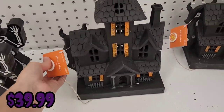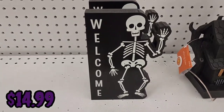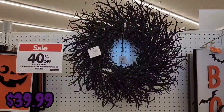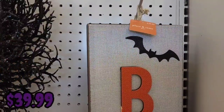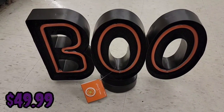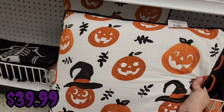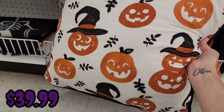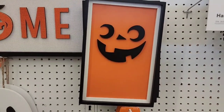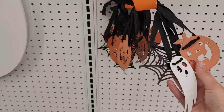There's a light-up haunted house for $39.99, a skeleton welcome sign for $14.99, a black glitter branchy wreath for $39.99, a boo sign with bats flying around for $39.99, a light-up boo sign for $49.99, a jack-o-lantern pillow for $39.99, and a jack-o-lantern picture frame for $19.99. There's also something with two jack-o-lanterns, two ghosts, and two spider webs for $19.99.